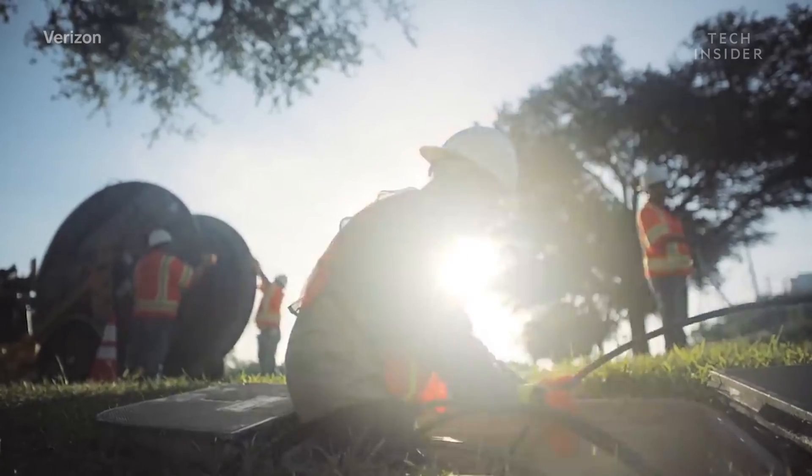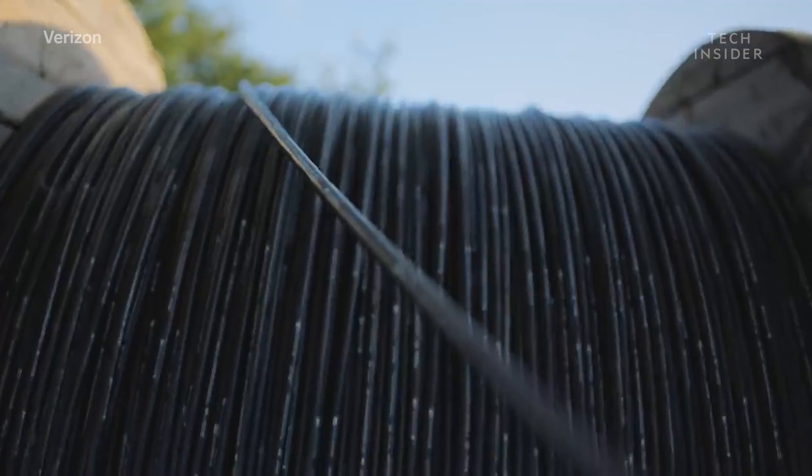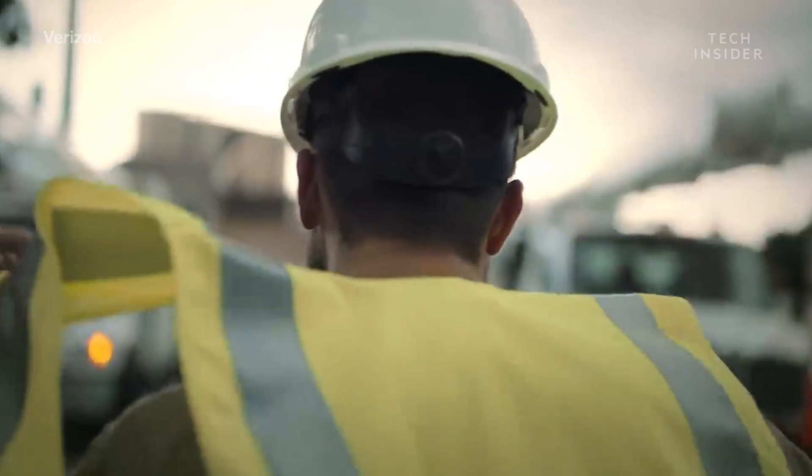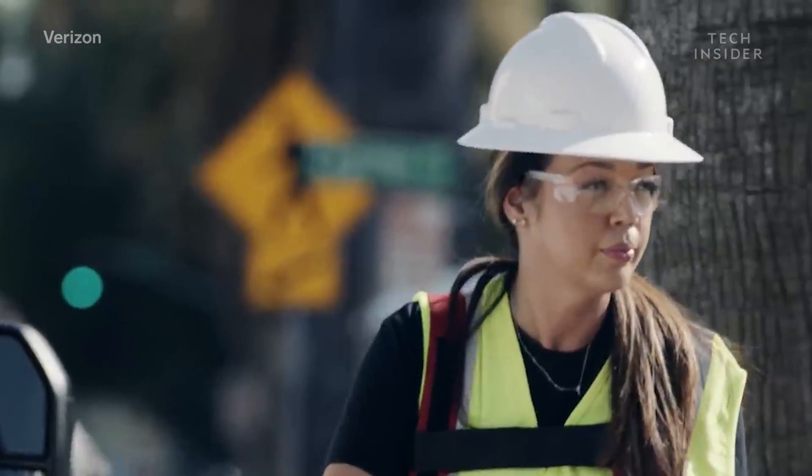5G isn't going to be cheap. Each node, or mini cell tower, needs some kind of connection to it, and that means laying down fiber optic cables. It's still an undertaking — definitely not in the millions. It's definitely in the billions, possibly hundreds of billions.